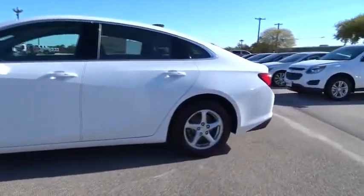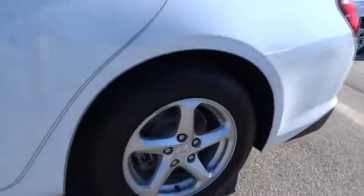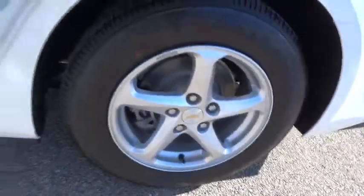Keyless start, aluminum wheels, floor mats, front-wheel drive, AM-FM stereo radio, rear defrost, passenger airbag, MP3 player, security system.